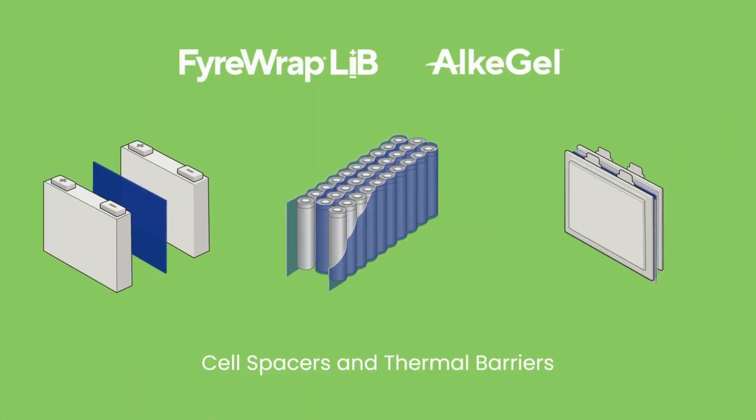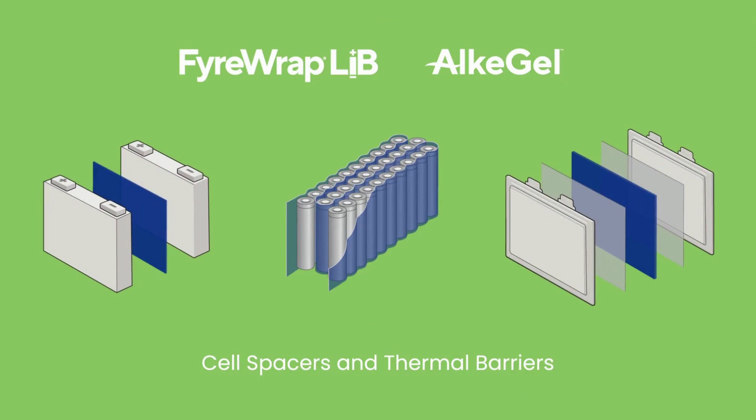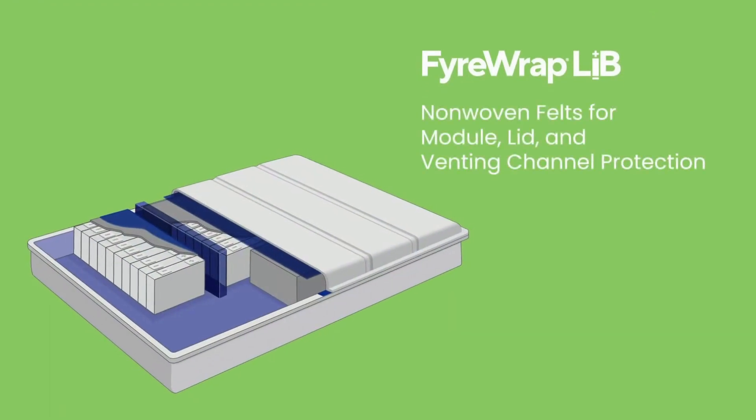Firewrap LIB cell spacers are thermal and electrical barriers with tunable compression characteristics. And Firewrap LIB nonwovens are flexible insulation systems that enable cell venting and heat transfer management.